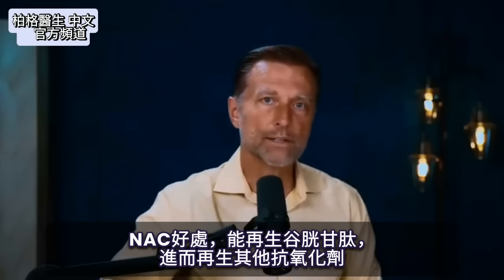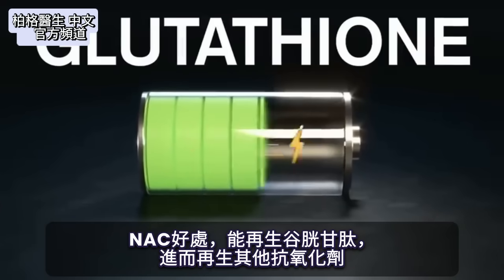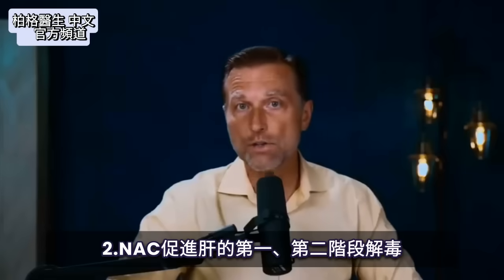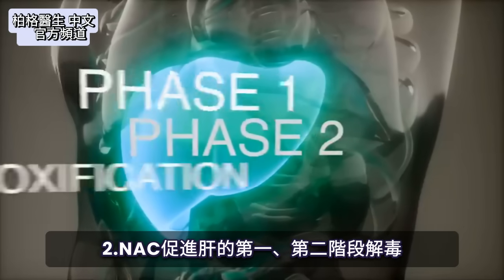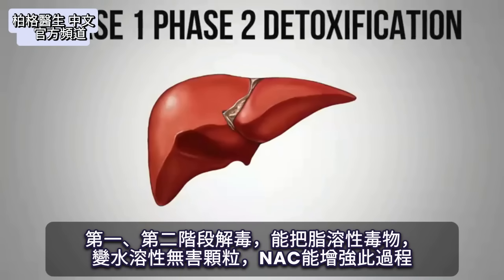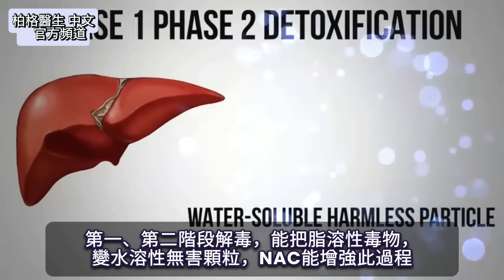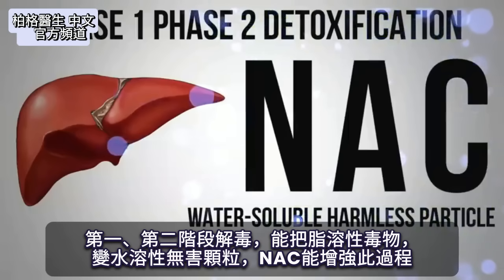One of the cool things about NAC is it helps to regenerate glutathione, which then helps to regenerate other antioxidants. NAC also increases and enhances phase one and phase two detoxification in the liver, which can take a fat-soluble poison and turn it into a water-soluble harmless particle. NAC can enhance that process.